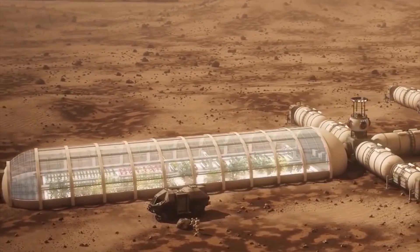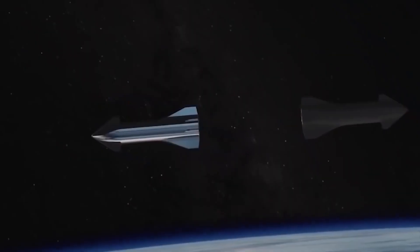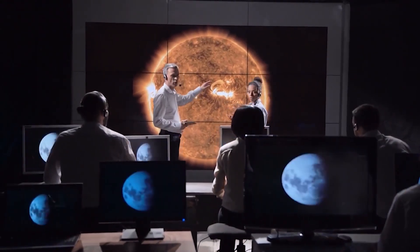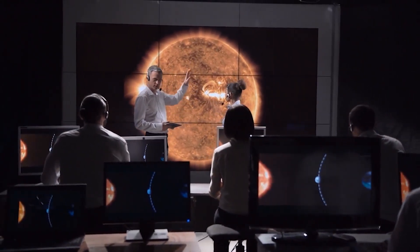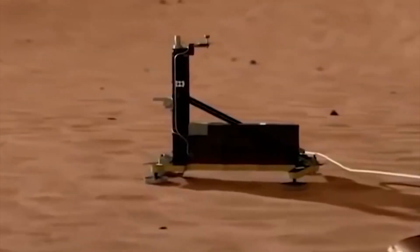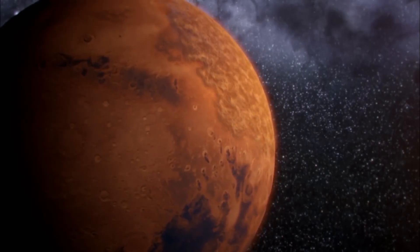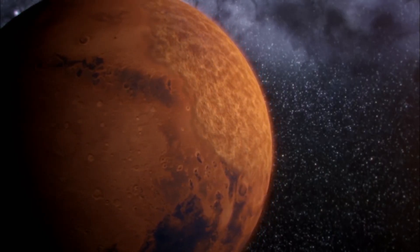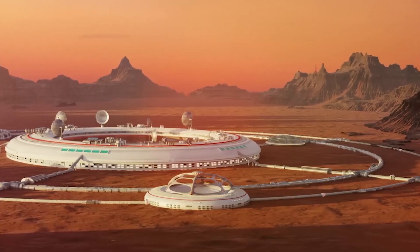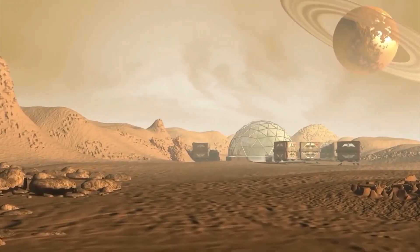Colonizing Mars is a fascinating and challenging endeavor that holds the potential to advance human knowledge and expand our reach into space. However, before we make it a reality, we must address the challenges related to essential resources, as well as consider the ethical and environmental implications of our actions. By doing so, we can ensure that our exploration and colonization of Mars are responsible and sustainable and ultimately contribute to the betterment of humanity.